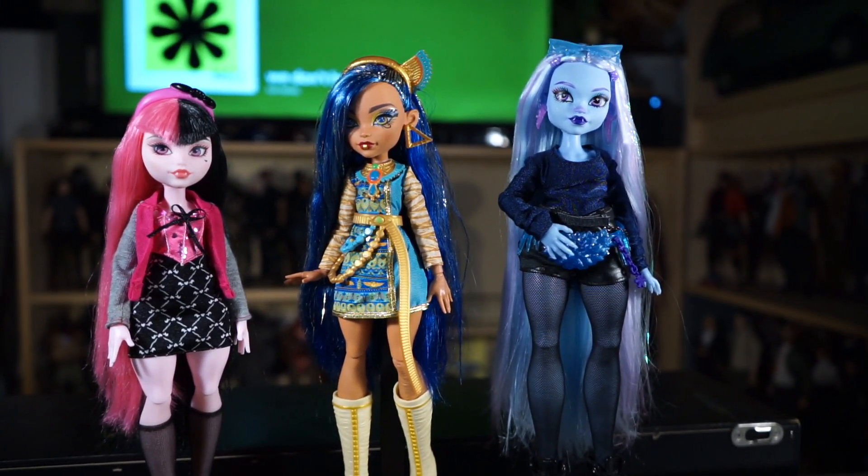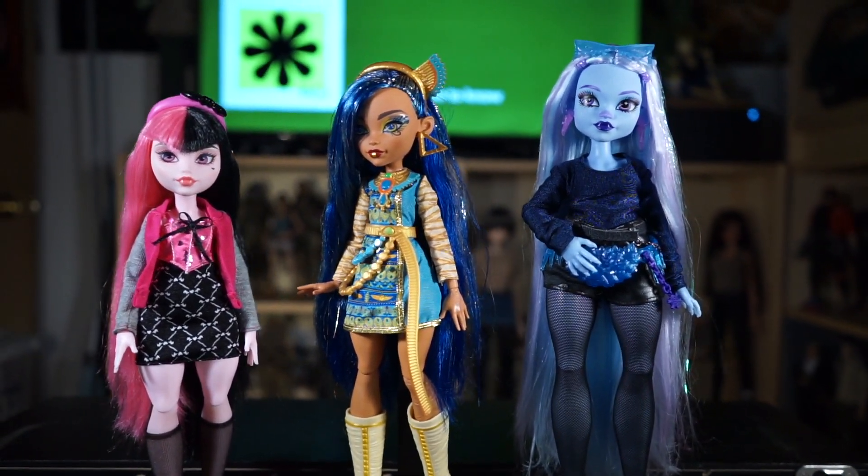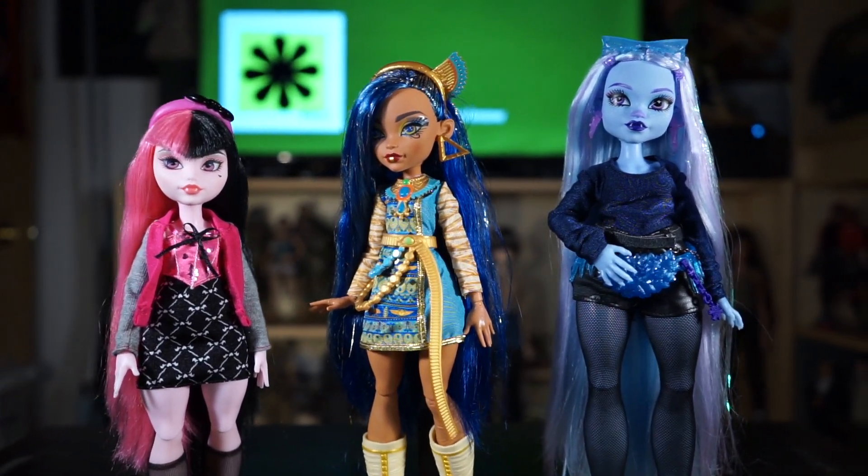One thing I will say is that I wish the bodies were a bit sturdier. They seem to be a little bit floppy.